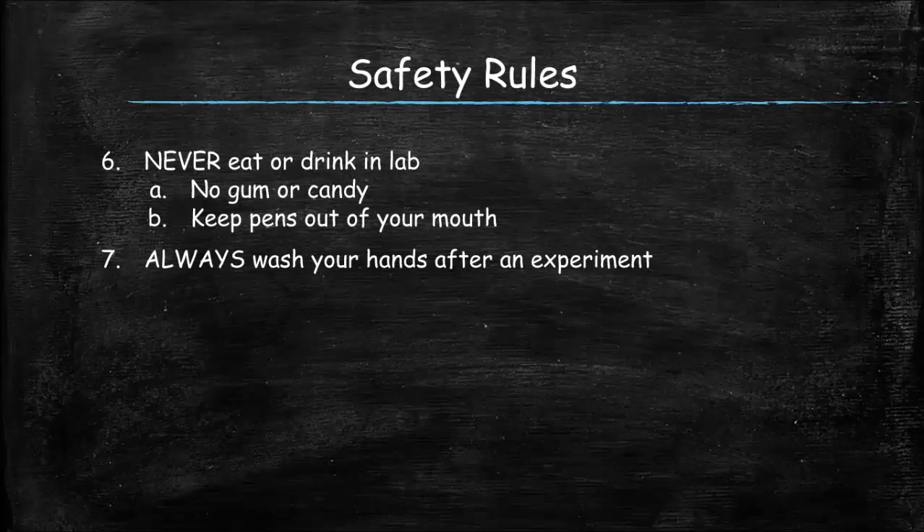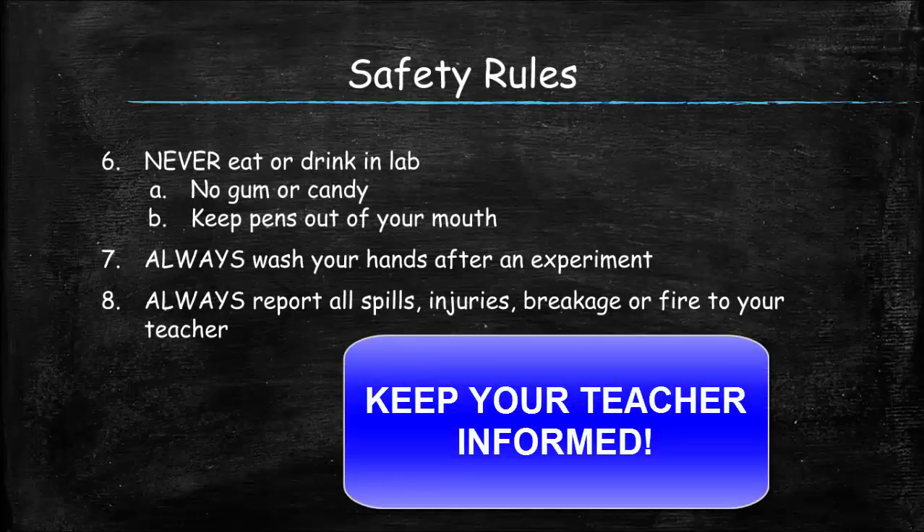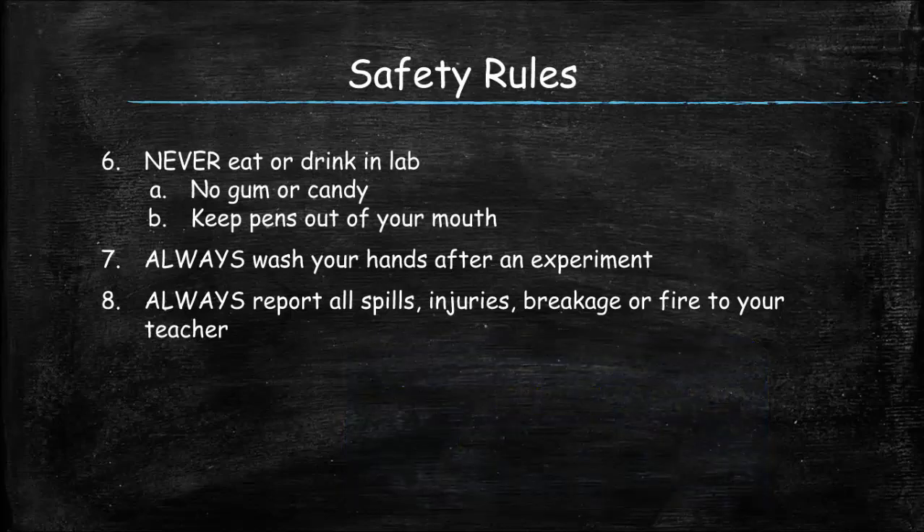If you spill something, hurt yourself — even if it's a minor scratch — break something, or there's a fire, please tell me. You're not going to get in trouble unless you try to hide it. With injuries, you've got to be careful: if you scratch yourself with a piece of broken glass and there's a chemical on there, it could get irritated and be a bad situation. Please tell me about anything that happens.